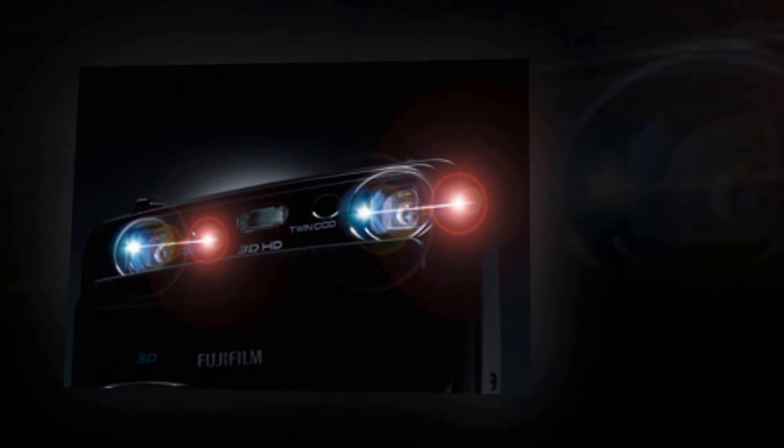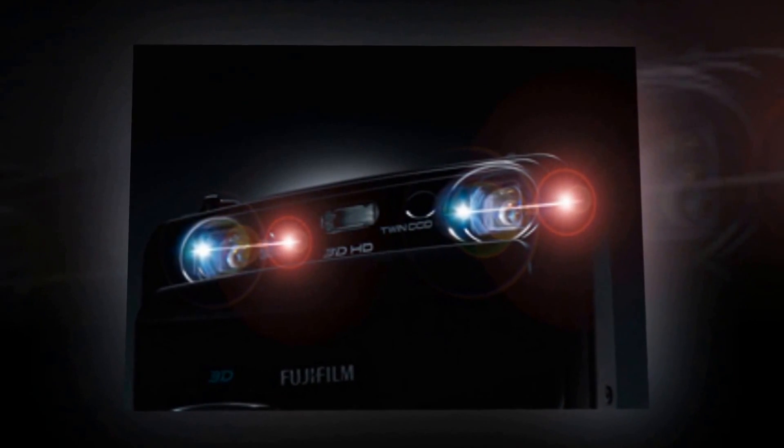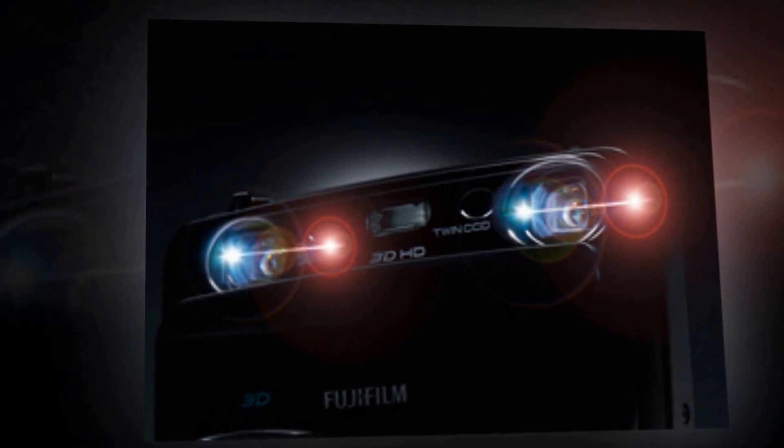This camera is a real multi-tasker. Not only can it shoot in spectacular 3D, but you can also switch to standard 2D mode and use it as a normal camera. There are even special features that allow you to use the fact that the camera has two lenses and two sensors and take two different photos at once. Also, super intelligent flash and scene position are featured to automatically make the optimal settings to match your scene.